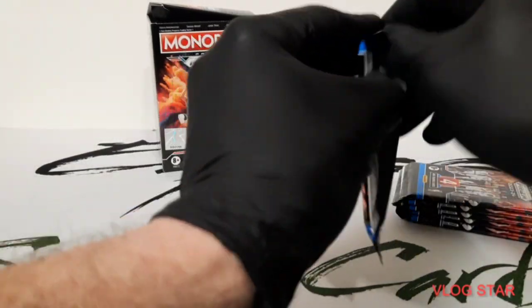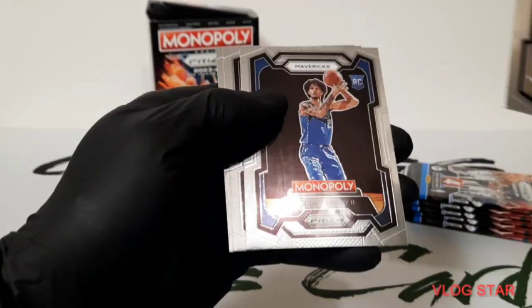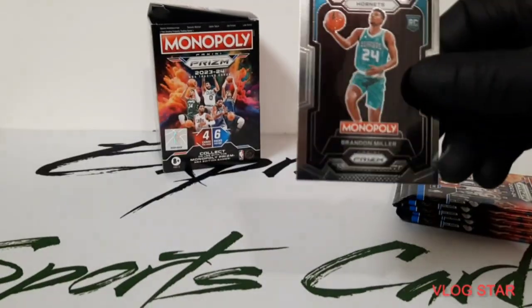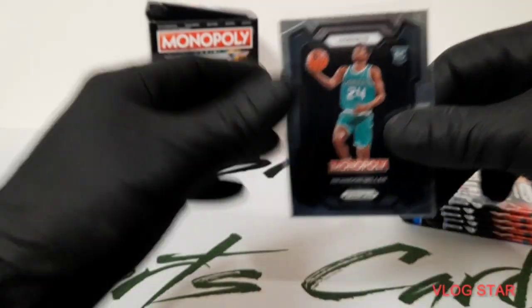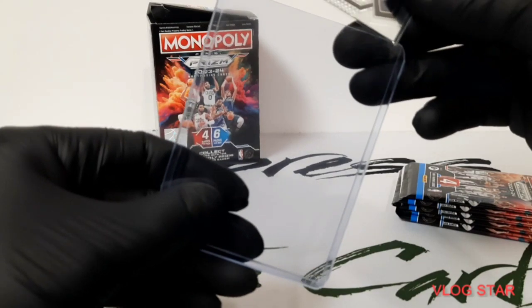And here we go, pack number one: Middleton, Lively, Ingram, and Brandon Miller — nice, he's been doing pretty decent. Put him in a top loader.